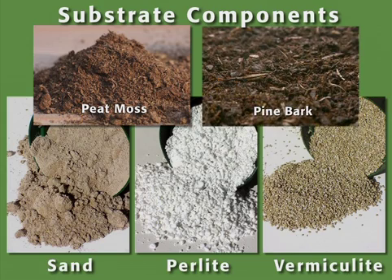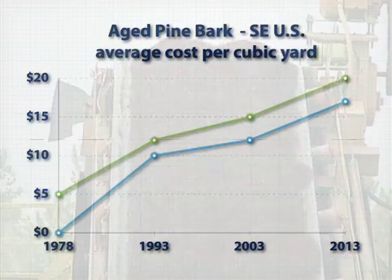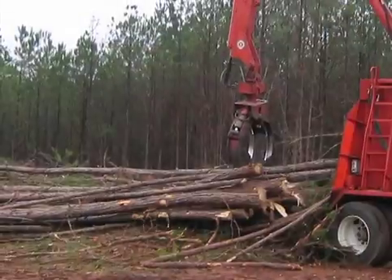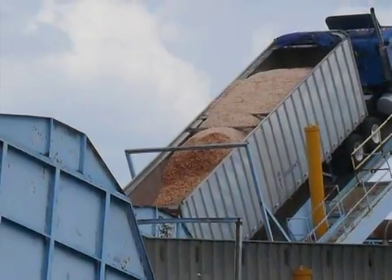Of these, the two most used substrates are peat and pine bark. Substrate costs continue to rise mainly due to decreased peat and pine bark availability, combined with the tremendous energy inputs required in the process of harvesting, preparing, and shipping these substrates.